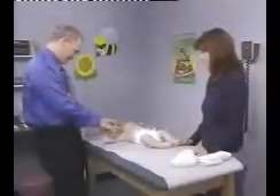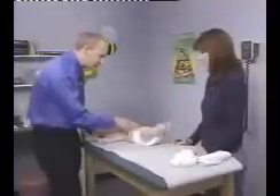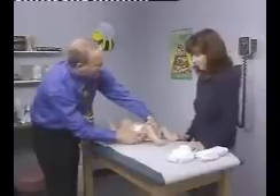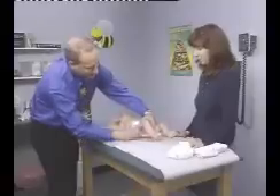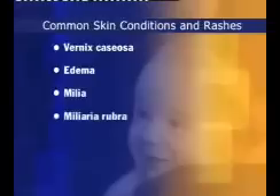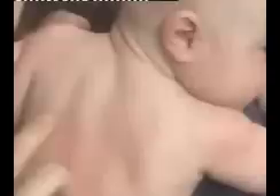As you proceed through the examination, and as opportunity arises, examine the skin of the infant carefully, first for texture and appearance. In infants, the texture is soft and smooth because it is thinner than the skin of older children. Observe also for various common skin conditions and rashes, including vernix caseosa, edema, milia, miliaria rubra, erythema toxicum, and pustular melanosis. Note any birthmarks in the infant, and palpate to assess the degree of hydration, or turgor.